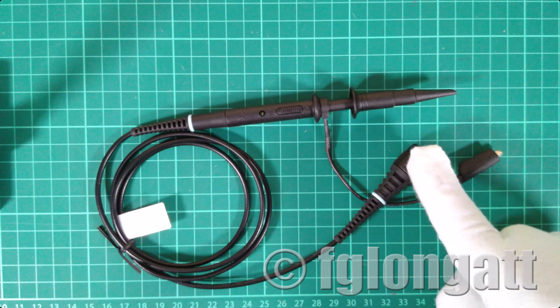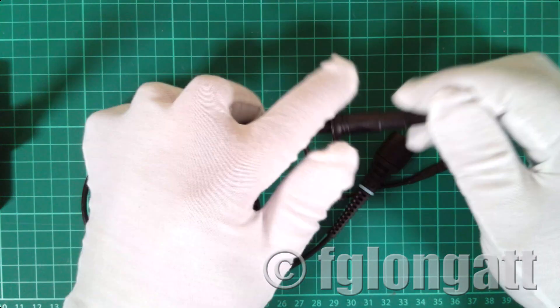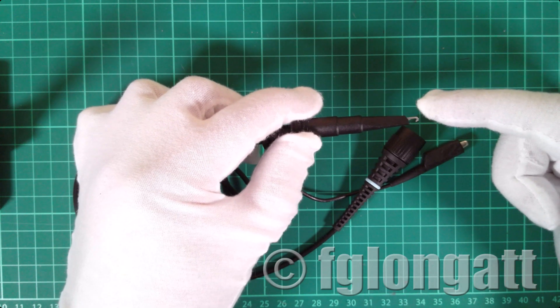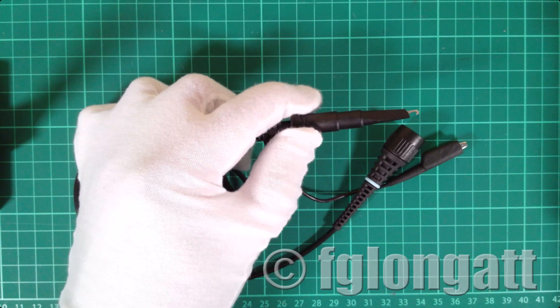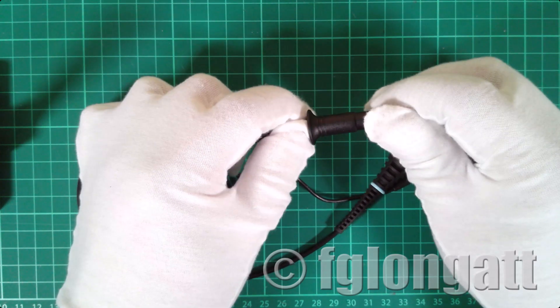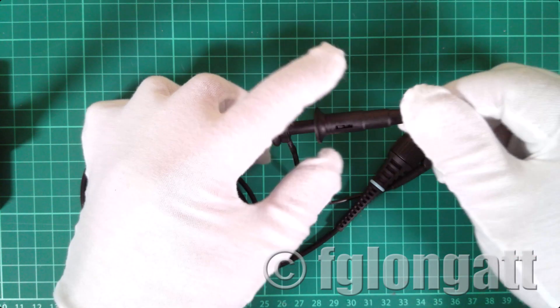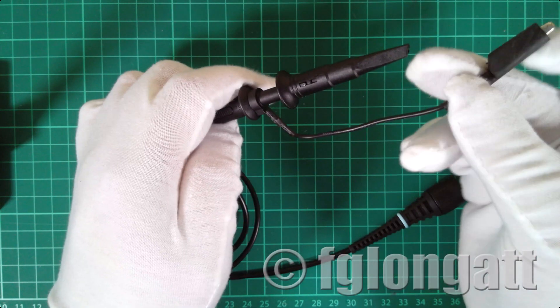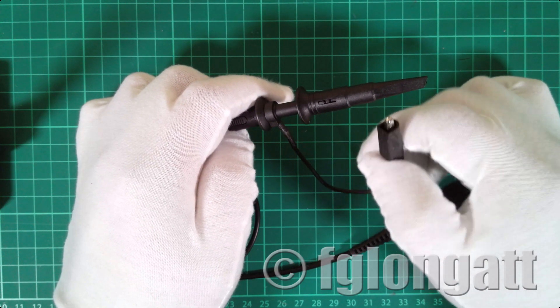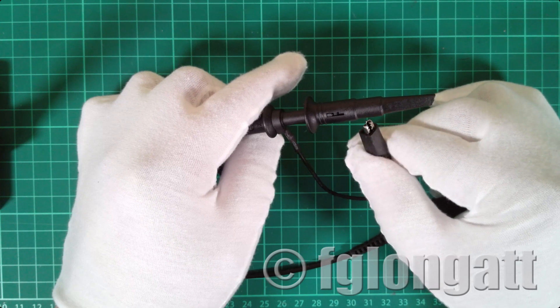We have one terminal going to the oscilloscope and another terminal going to the measurement point. Looking at the probe, we have the classical hook tip that allows us to mechanically connect to a measurement point, kept in place by a small spring inside. We also have the traditional way to record measurements using this small needle-like point. And here we have a small alligator clamp — the grounding clip — used to connect the ground reference for safe and correct operation.